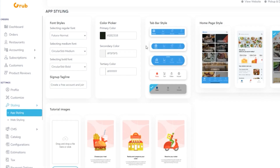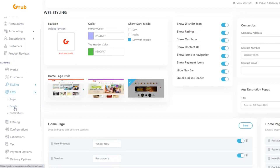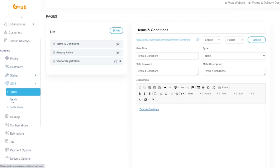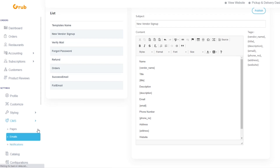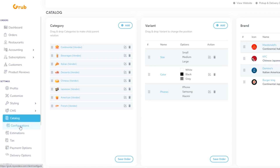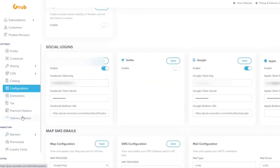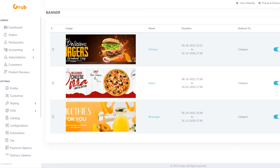You can manage your app and web styling — add or update font style, select a color theme, select a home page tab bar style, and much more. Likewise, you can access the CMS and gain control over what content you want to display on your web and app pages, and what content you want to send through emails and notifications.